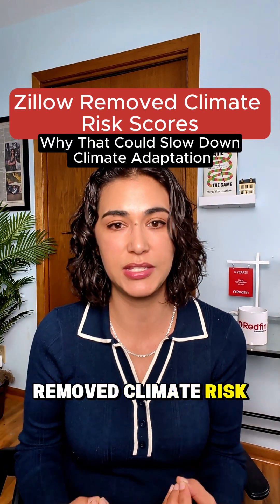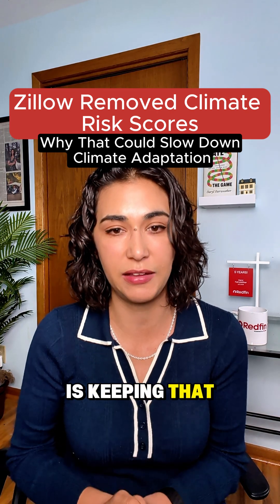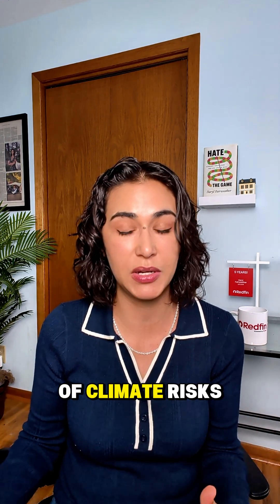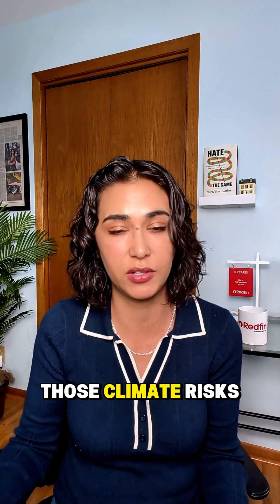Zillow recently removed climate risk information from its website and app. Redfin is keeping that information because we think it is valuable information to homebuyers, but it's also valuable information to homeowners. If a homeowner is not aware of climate risks, they won't make adaptations and renovations to prepare for those climate risks.